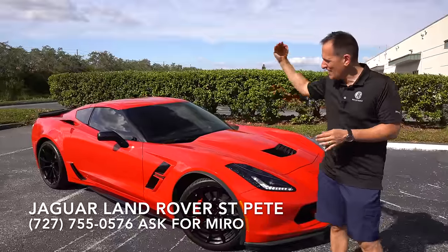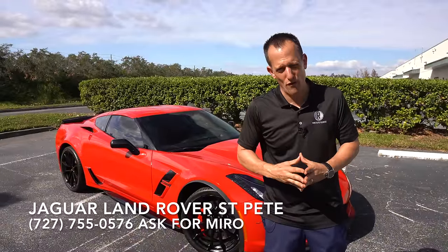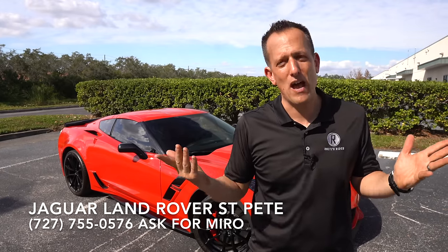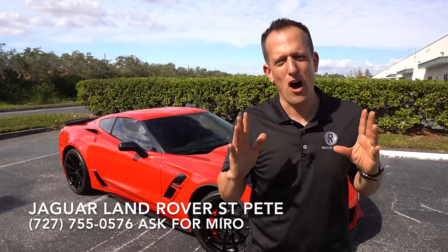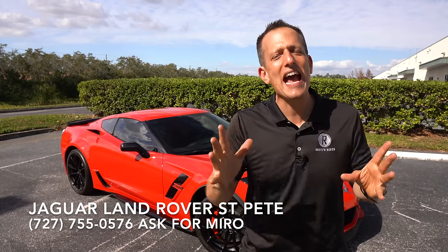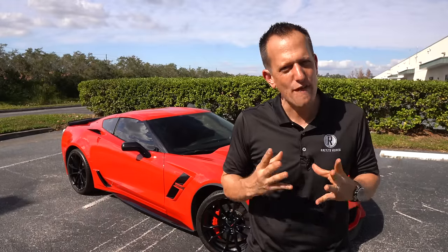Before we get into that classic front-engine, real-world drive layout that's been around since 1953 for the Corvette, let's talk about what's going on here. If you go into a Chevrolet dealership today, the only option you have is a mid-engine Corvette. I'm not going to sit here and come up with some hogwash story about how that car is not a good performing car, because it is — it is one heck of a performer, especially for the price.